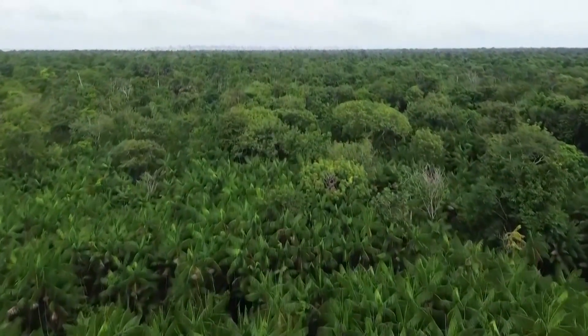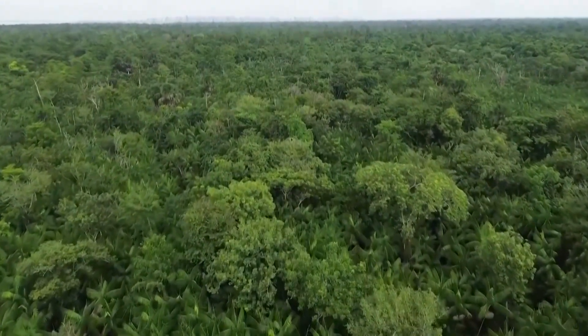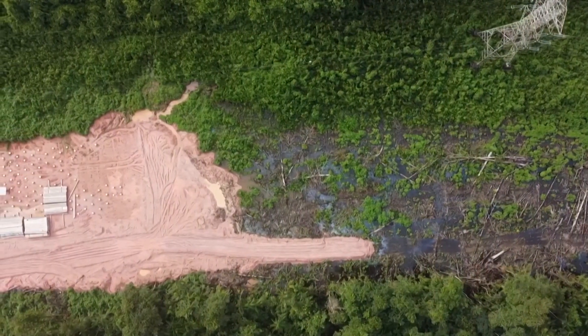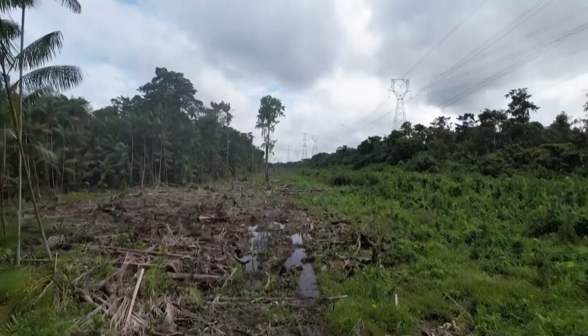Forests draw in around 9 billion US tons of carbon dioxide from the atmosphere annually. But ongoing deforestation and degradation, especially in tropical regions, means this stored carbon is being released back into the atmosphere.